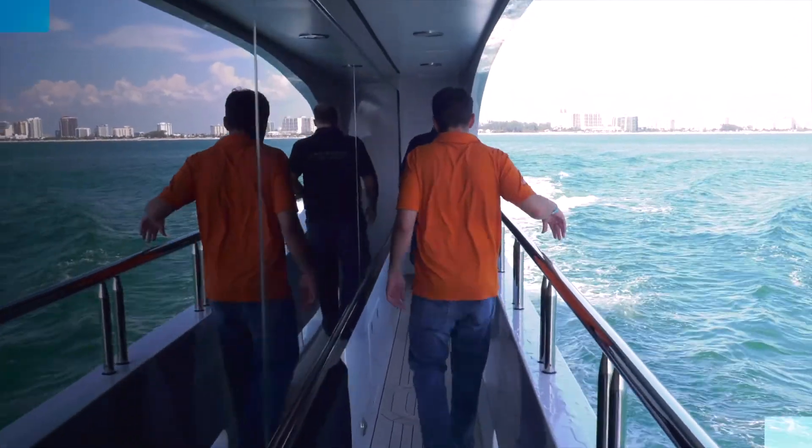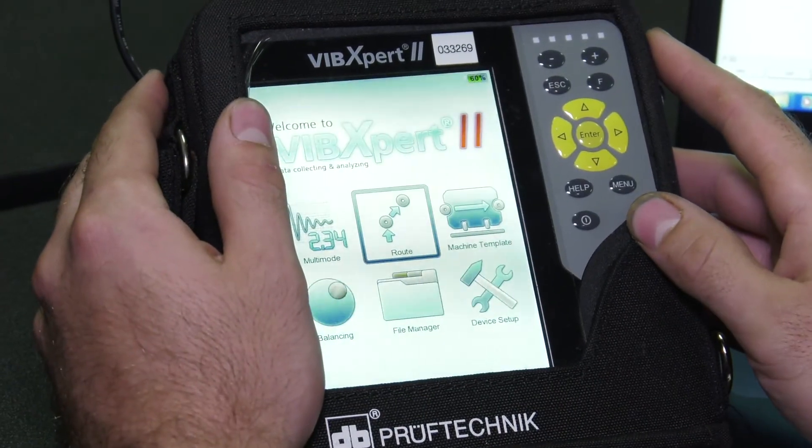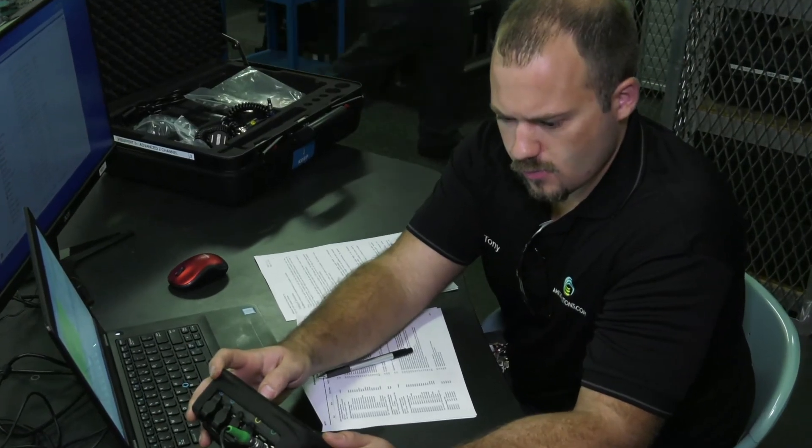After collecting comprehensive data, Tony entered the information into the computer program to determine the vessel's vibration. Good news — no problems this time. Thanks for being here with us today, guys. Join us next time on Salty Jobs.